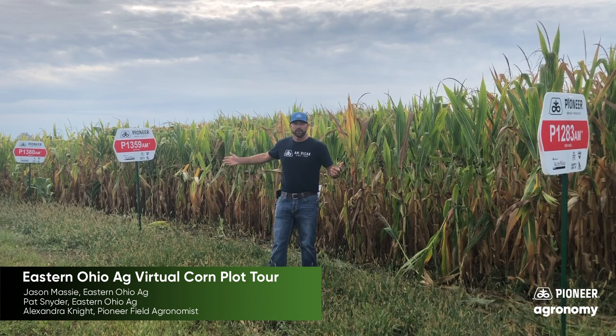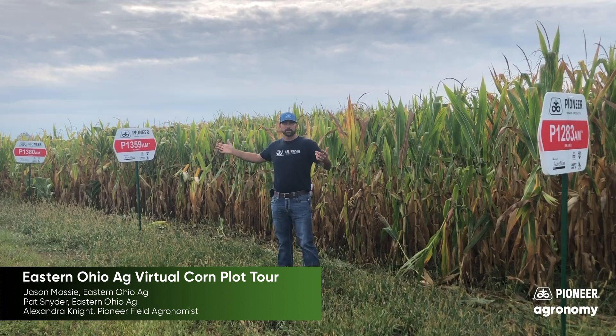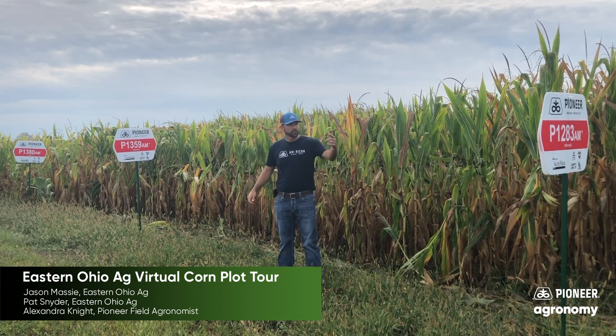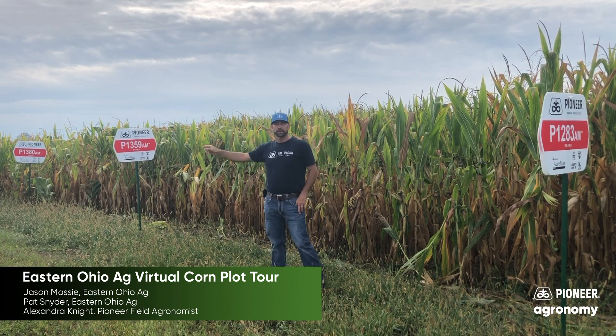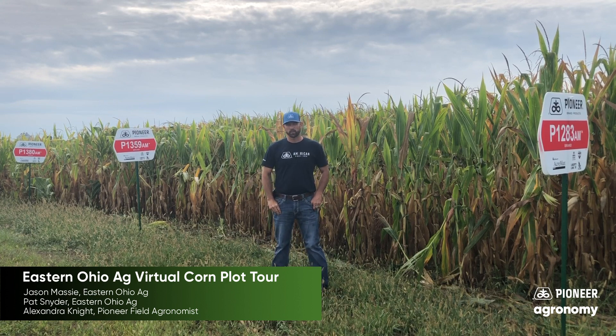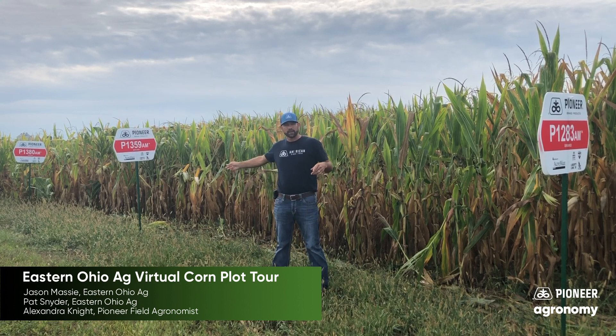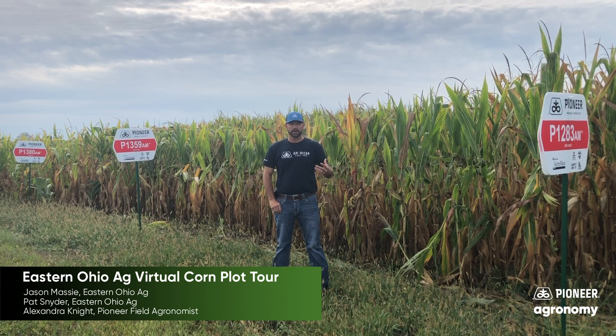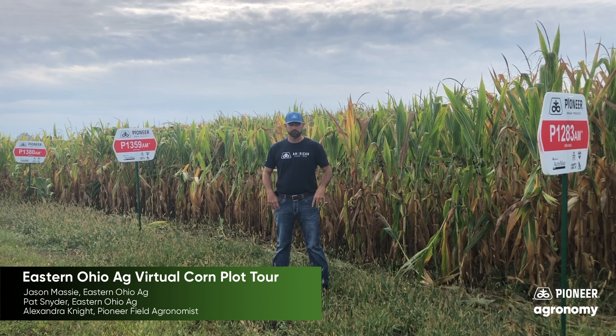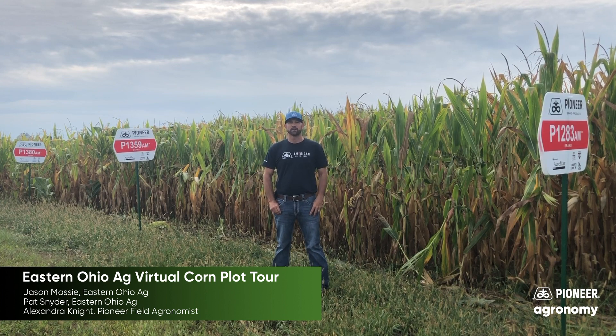Here I stand between three very long hybrids for most of you, starting off with 1283 all the way to 1380 — 112 to 113 day. The 1380 to my right, we want to keep it on more productive soils. The 1359 and the 1283 are for more challenging environments — maybe your clay, heavier ground, or hilltop challenging environments.